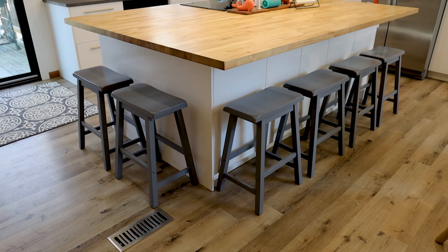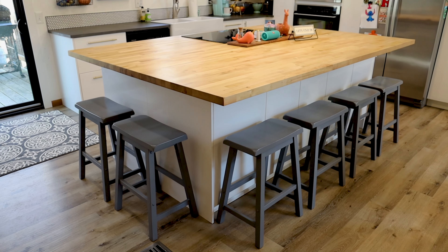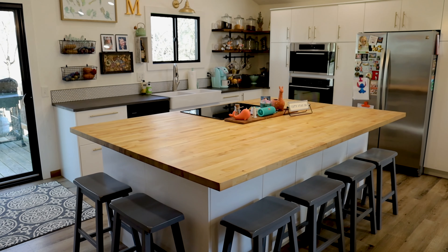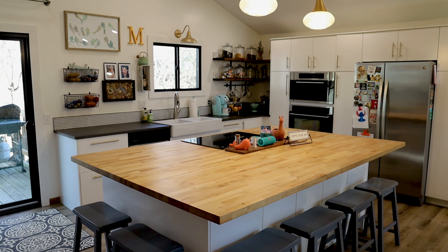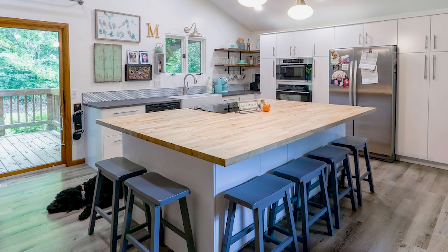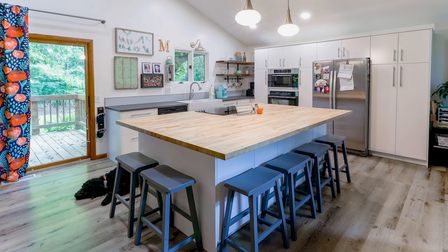For our fifth thing, we love that we did an IKEA kitchen because of the super clean, simple, minimal design of the simple white cabinets. Just flat front, super clean lines. That's what we like, so we're glad that we went with IKEA because they gave us that look.